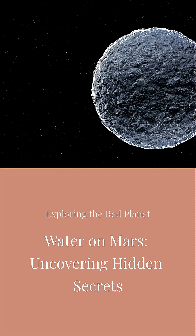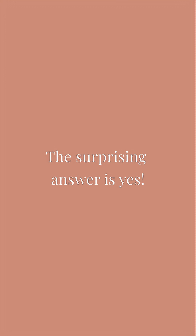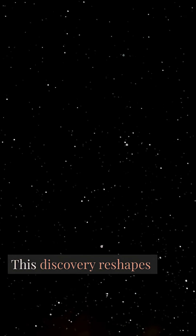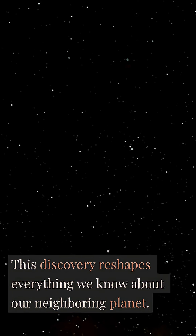Have you ever wondered if Mars had water? The surprising answer is yes. For billions of years, water lay hidden beneath Mars' surface. This discovery reshapes everything we know about our neighboring planet.